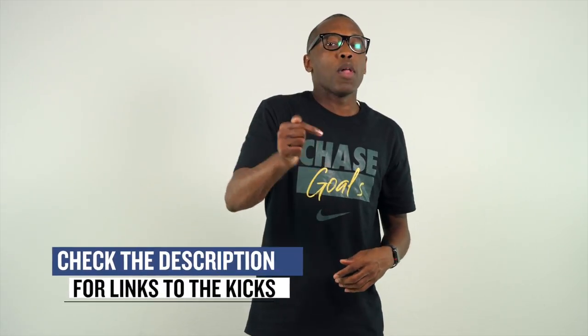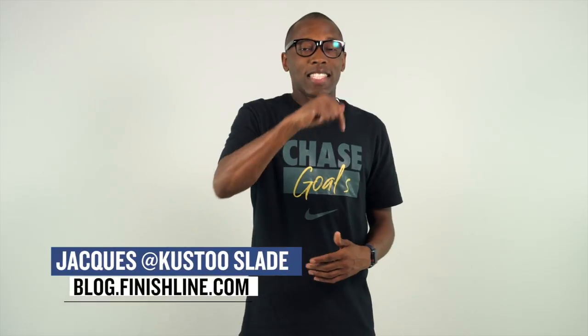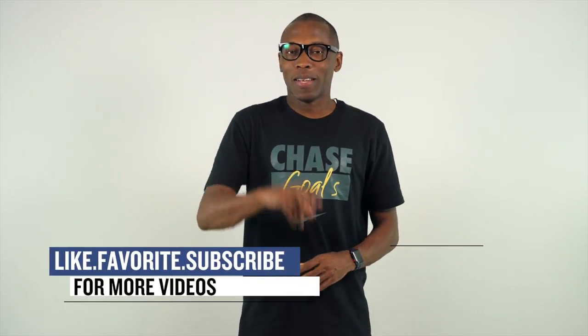So that's going to do it for the show today. As always, I wanted to cover the things that I thought you guys would definitely care about. Make sure you check the links down below for more information on all the sneakers that I mentioned in the video today. I am Jacques Slade. This is the Heat Check presented by Finish Line, and as always, guys, I appreciate you. I'll see you soon. Peace.